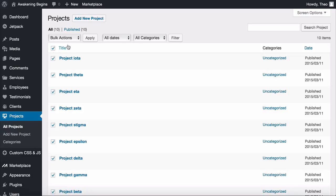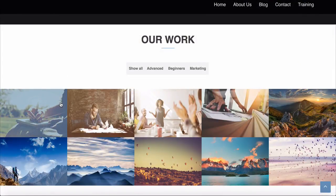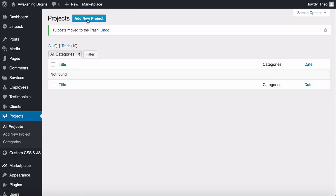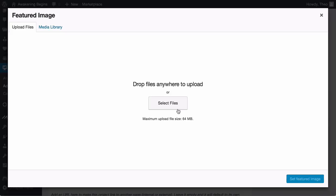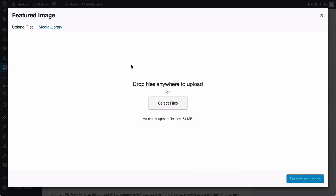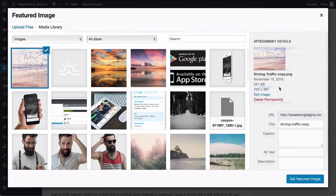Select all by clicking the checkbox, then 'Move to Trash' and Apply. Just like the services area, each project is an image you want displayed. Click 'Add New Project,' add a title, scroll down, click on Featured Image, and choose an image from your gallery or upload one. I'm going to upload a new image — click Select Files, find the image, and select it. Make sure your image is 700 by 467 pixels.